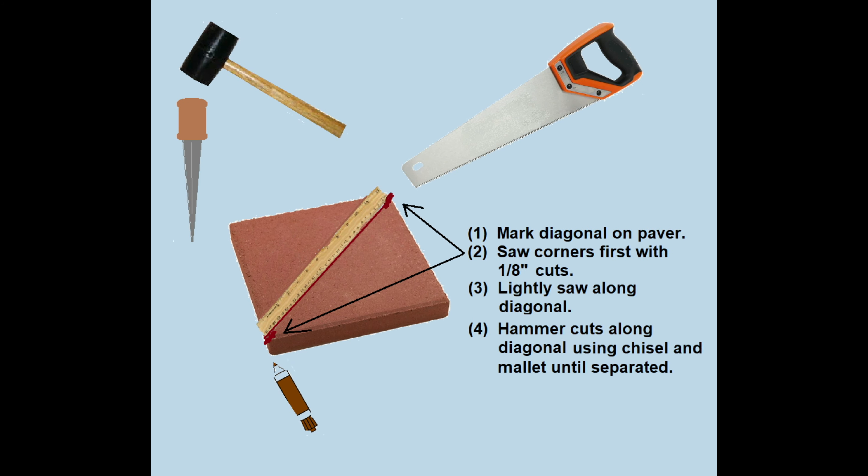You mark the diagonal, you saw the corners with one-eighth inch cuts, you lightly saw along the diagonal, then you hammer the cuts along the diagonal until the two halves are separated.